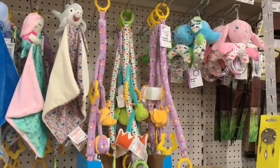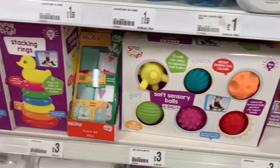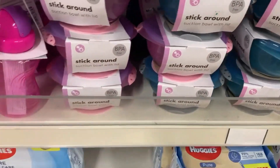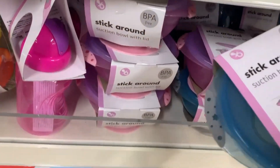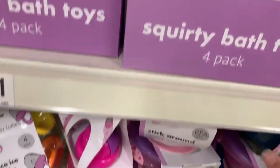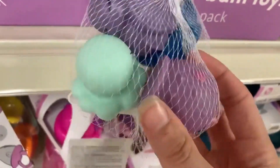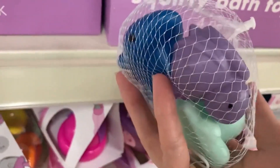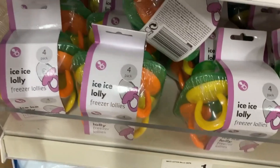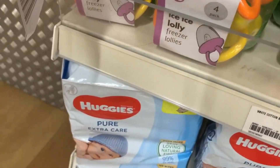The baby section had lots of comforters, and sensory balls for only three pounds which are usually a lot more expensive. There were also stacking rings - I was genuinely surprised and pleased. BPA-free stick-on bowls are really handy as a lunchbox or to attach to a high chair. They had squirty bath toys for a pound, non-slip mats, a splash mat, and ice lolly moulds for only a pound.